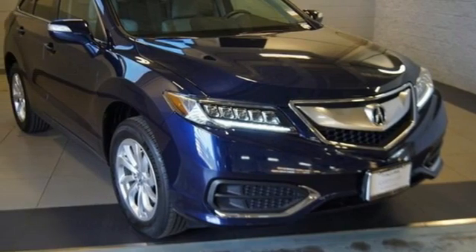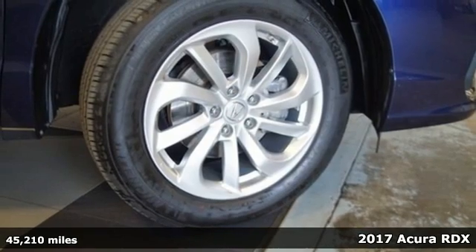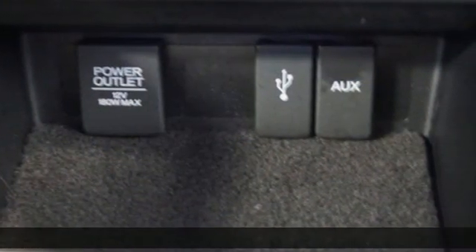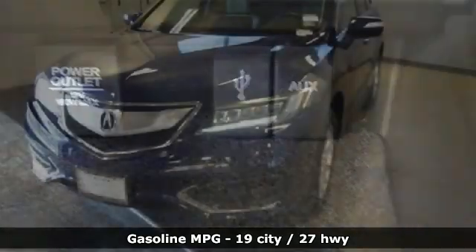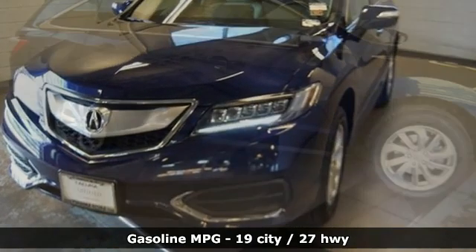It's a 2017 Acura RDX. It provides the comfort and luxury of a large SUV with the moves and fuel economy of a small one. It comes with all the amenities you need: V6 engine, four-wheel drive, streaming audio.